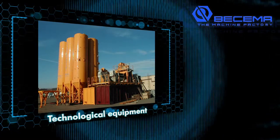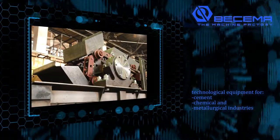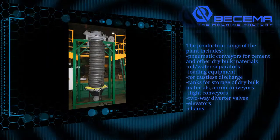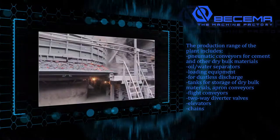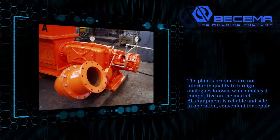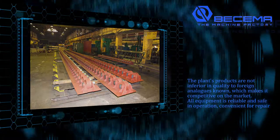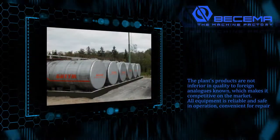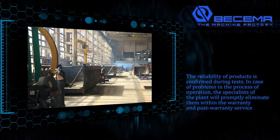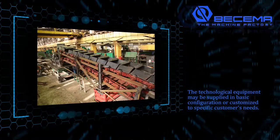Buscema machine building plant develops and manufactures technological equipment for cement, chemical, and metallurgical industries. The production range includes pneumatic conveyors for cement and other dry bulk materials, oil or water separators, loading equipment for dustless discharge, tanks for storage of dry bulk materials, apron conveyors, flight conveyors, two-way diverter valves, elevators, and chains. The plant's products are not inferior in quality to known foreign analogs, which makes them competitive on the market. All equipment is reliable and safe in operation and convenient for repair. The reliability of products is confirmed during tests. In the case of problems during operation, the specialists of the plant will promptly eliminate them within the warranty and post-warranty service. Technological equipment may be supplied in basic configuration or customized to specific customers' needs.